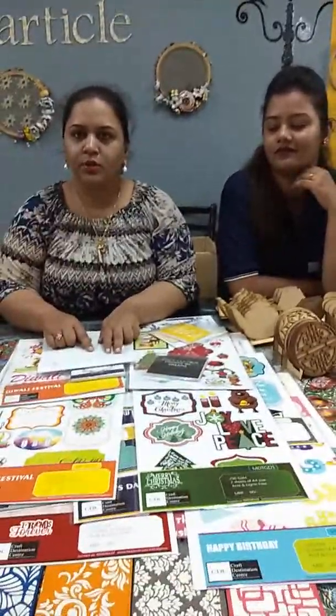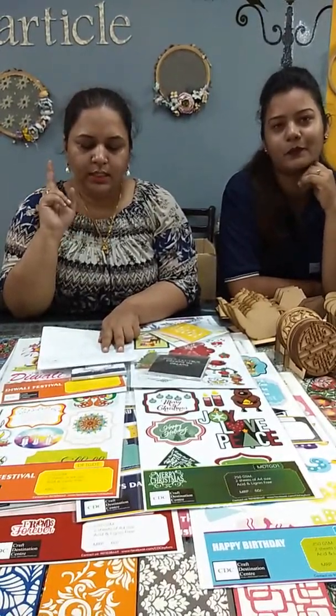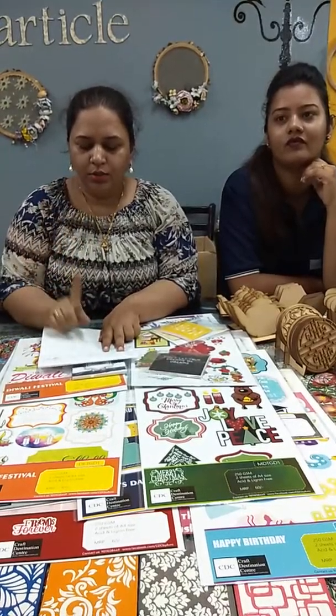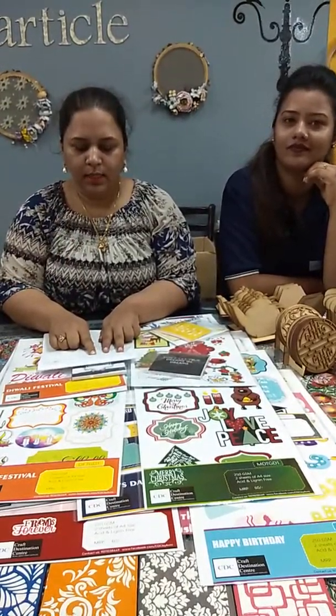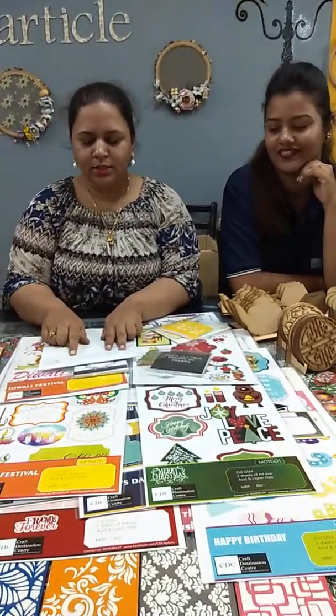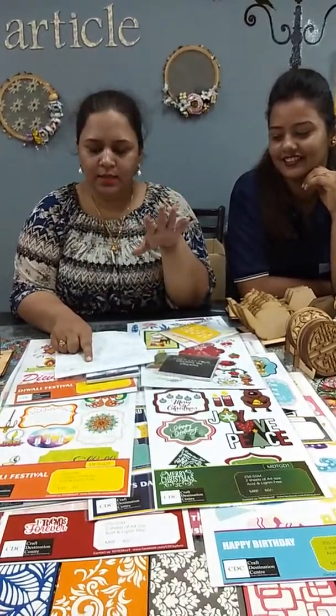Then we have coaster sets — these are regular sets with six designs. This is 120 rupees for a set, which comes with six coasters, one stand, and one base plate. The entire set is 120 rupees, and with the twenty percent discount it comes to 96 rupees each.